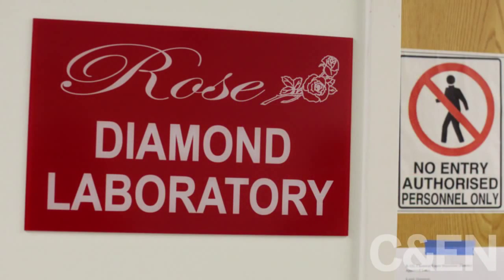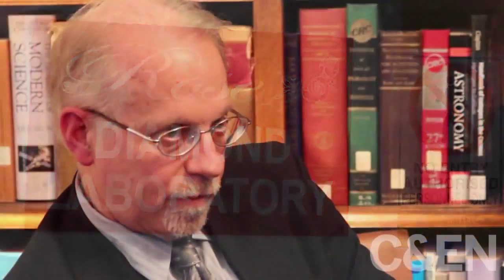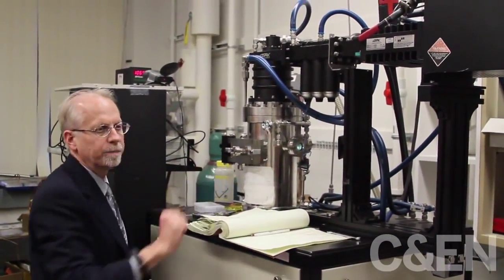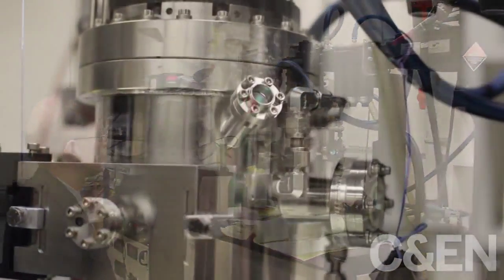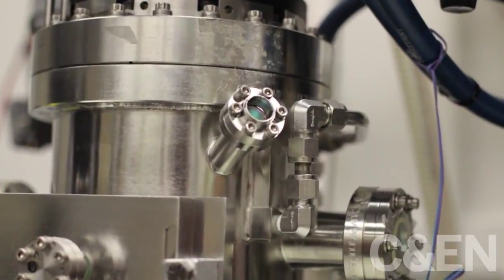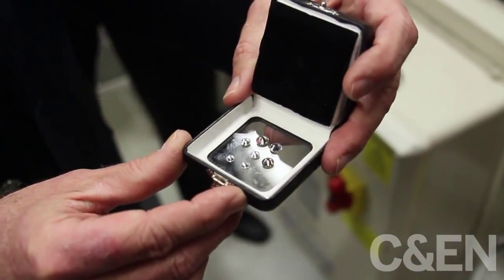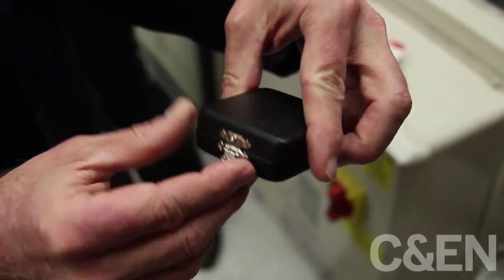We make diamond by starting with methane gas or some carbon-containing gas, put it in a plasma or form a plasma with hydrogen. We have a substrate or a seed of diamond. And if you tune or adjust the pressures and temperatures just right in the plasma containing the carbon, you can grow a single crystal of diamond. And we've perfected this process over the years.